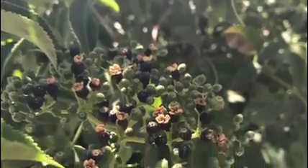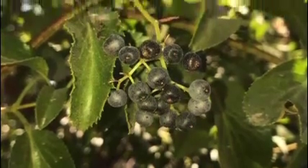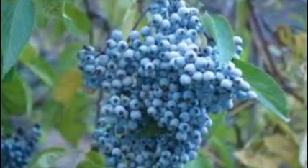From July to October, the plant begins to fruit, producing blueberries. Though these aren't your typical blueberries, they are quite edible. They can be used for wine, jam, syrups, and pies.